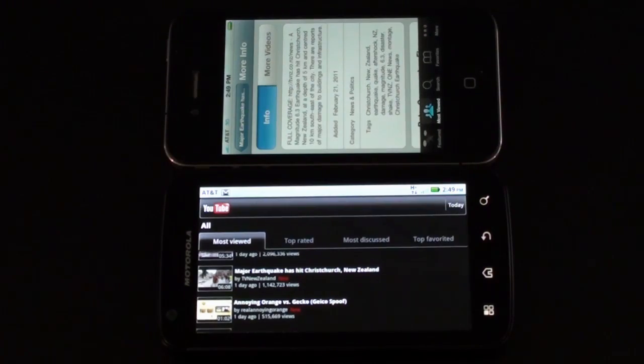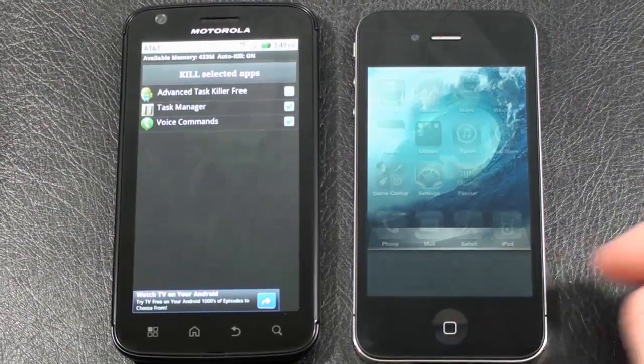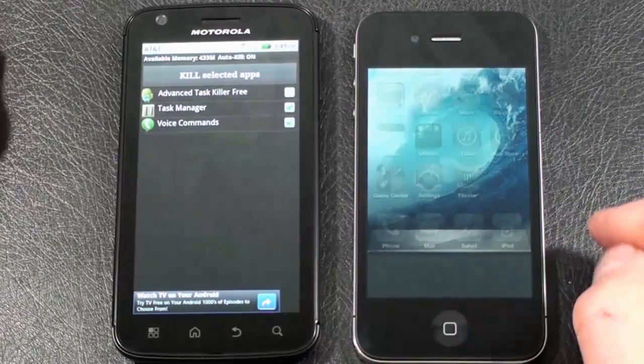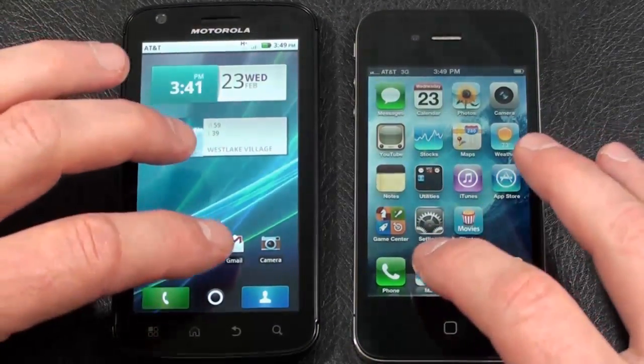There's a look at our YouTube comparison over Wi-Fi. All right, let's run our unofficial speed test. On the iPhone 4 I've cleared and closed down all applications running in the background, and I've got as much closed down on the Atrix 4G as I can. Let's start this off with Gmail.